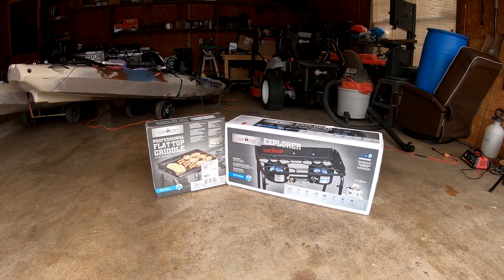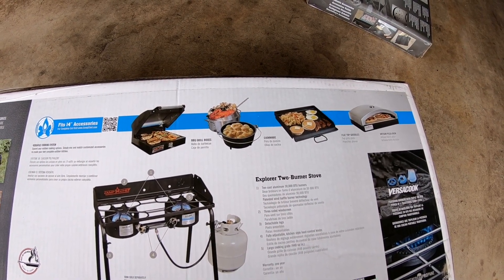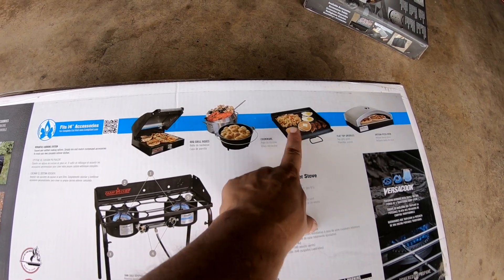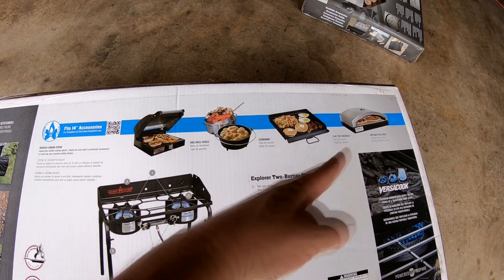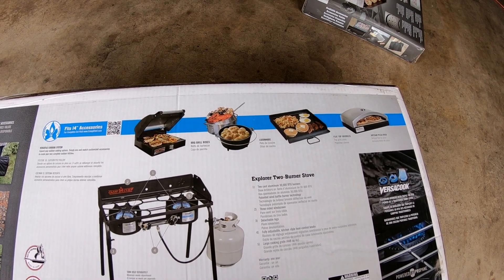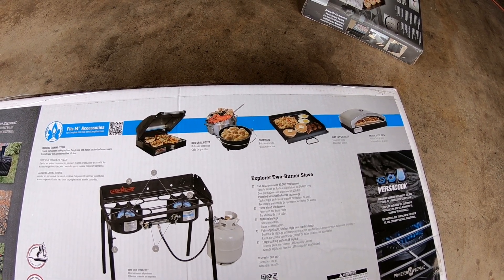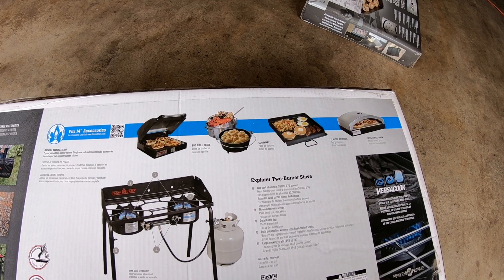Here are the two new pieces we're going to be adding to our outdoor kitchen setup. It's the Camp Chef Explorer two-burner cook stove with the flat top griddle. We're going to do an unboxing and see what it looks like. There are a number of accessories you can get with this cook stove. The only accessory we got is the flat griddle, but there's a grill — a box grill — and a Dutch oven pizza cooker you can add. I didn't get the grill box because I have a barbecue grill I like to use. I learned that I don't like to barbecue on a gas grill — I like charcoal and wood.